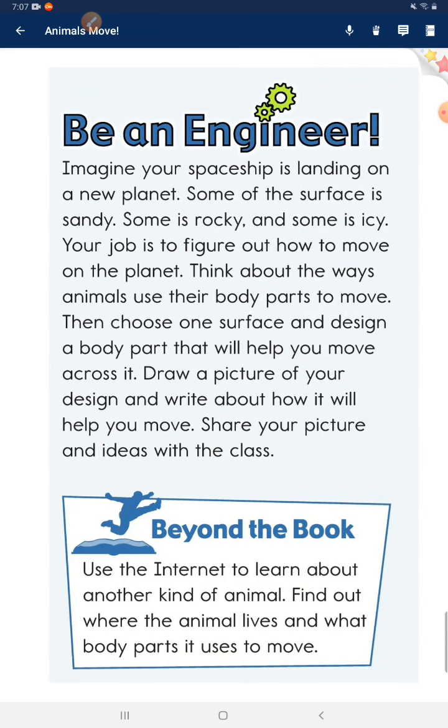Be an engineer. Imagine your spaceship is landing on a new planet. Some of the surface is sandy, some is rocky, and some is icy. You have to figure out how to move on the planet. Think about the ways animals use their body parts to move. Then choose one surface and design a body part that will help you move across it. Draw a picture of your design and write about how it will help you move. Share your picture and ideas with the class.